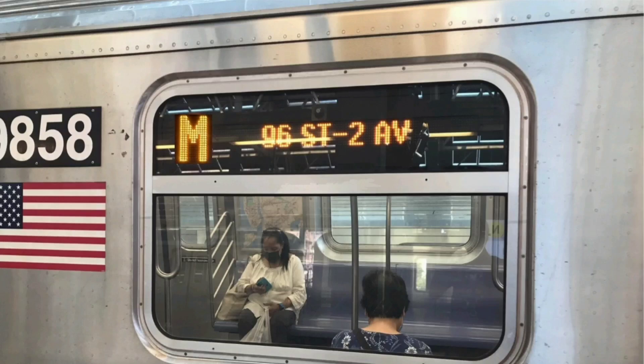This is a 96th Street, 2nd Avenue-bound M train. The next stop is 47th-50th Street, Rockefeller Center. This is 47th-50th Street, Rockefeller Center. Transfer is available to the D and F train.